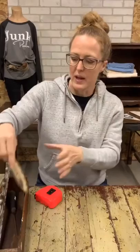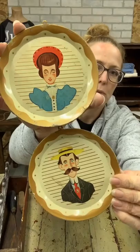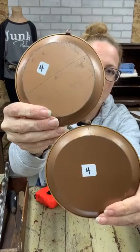Then we've got a cute little couple figurine on their little plates. They have little nail holes so they're ready to hang. $8 on this couple.